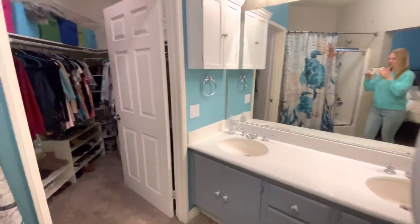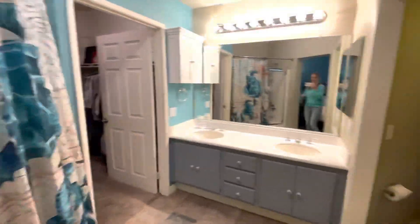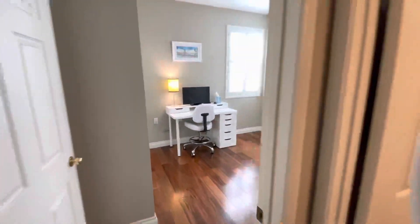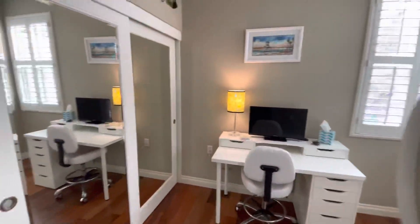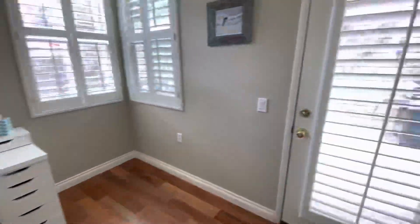Two sinks, your walk-in closet, full bathtub. And let's take you over to the second bedroom — super cute. And I just love the mirrors on the closet; it just makes the room feel so much bigger.